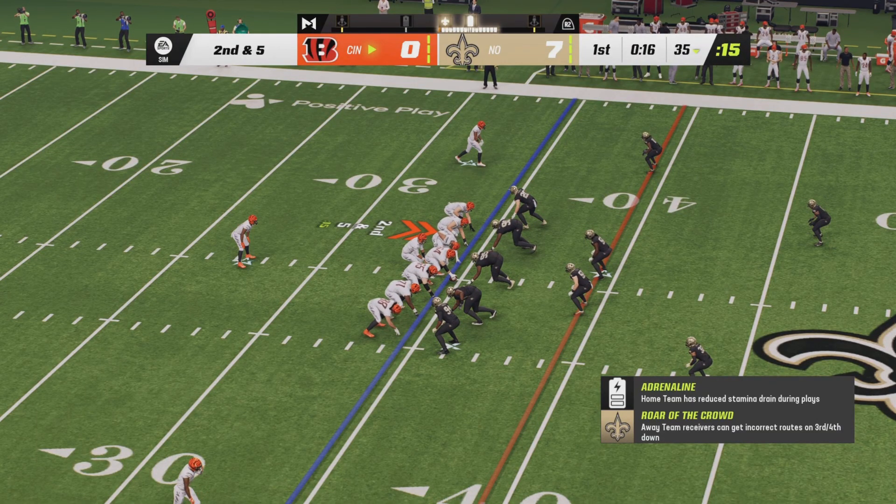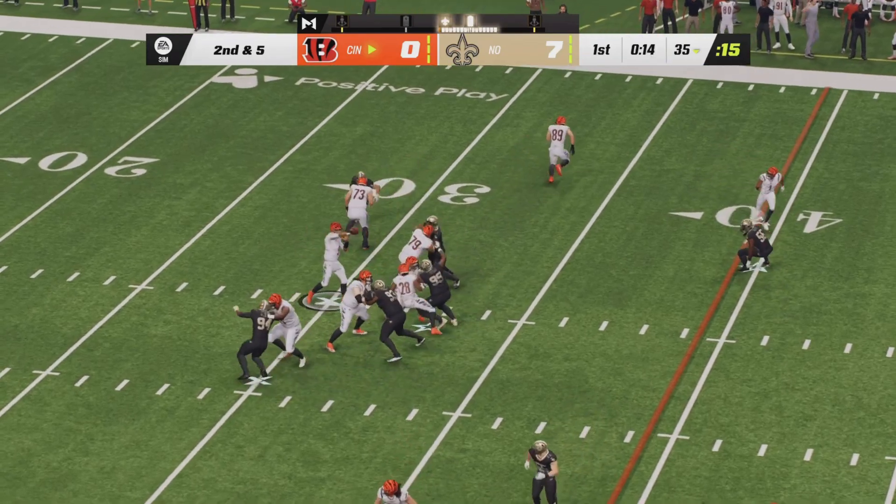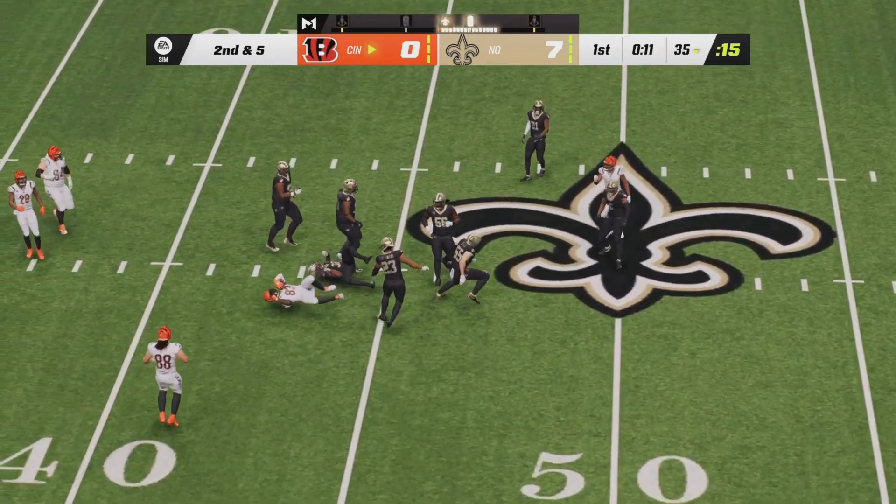Second down and five now for the Bengals. Joe Mixon in the backfield as Burrow will drop back from center. Going to fire a pass across the middle — he's got Tyler Boyd for a first down.